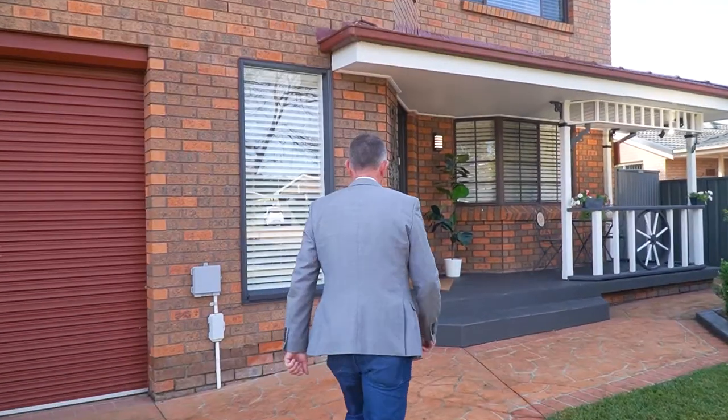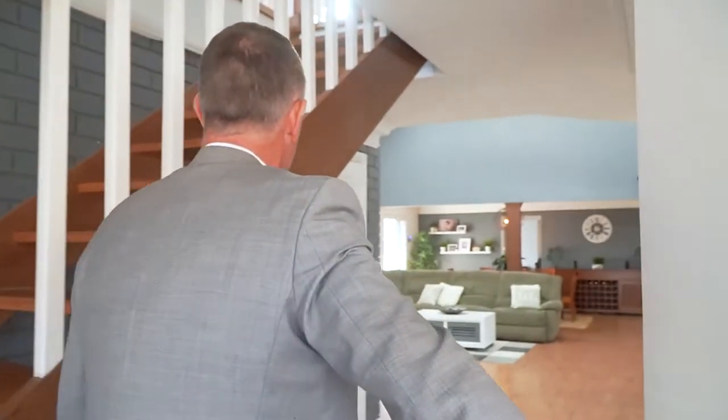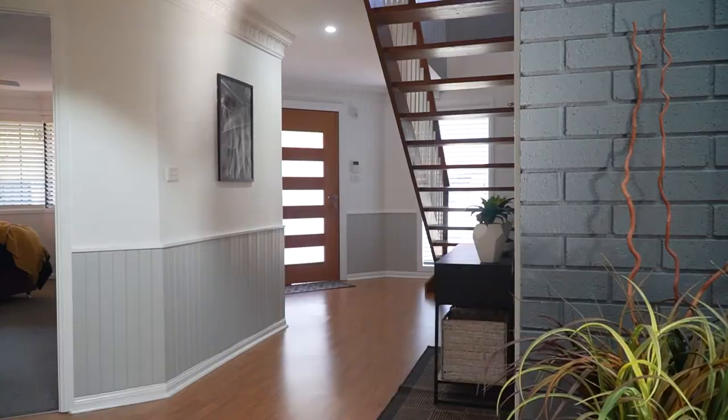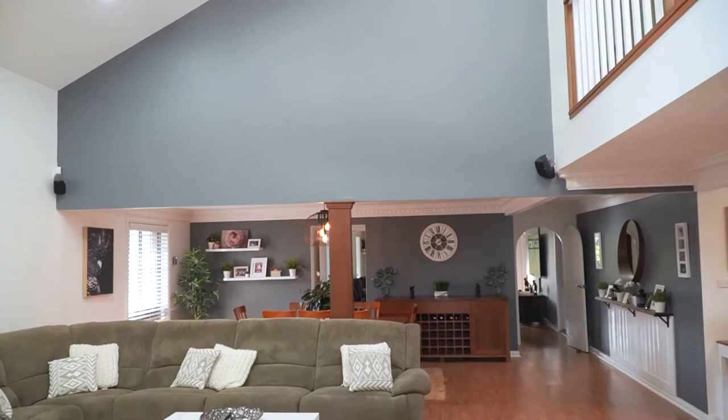Welcome to number 15 Fullerton Crescent, Bly Park. Nestled in one of the best streets in Bly Park, just a stone's throw from schools, shops and sporting fields, sits this immaculate six-bedroom home, which is very rare indeed.